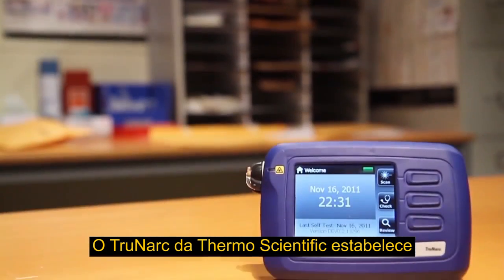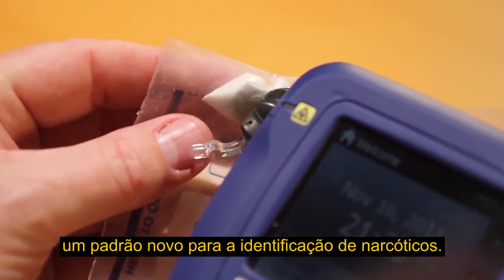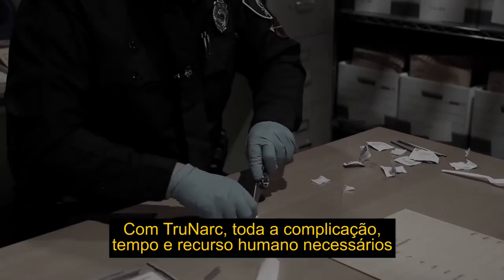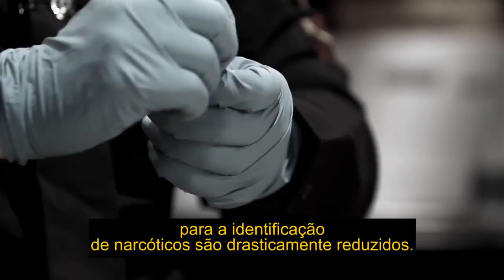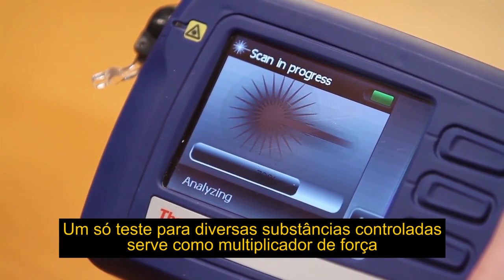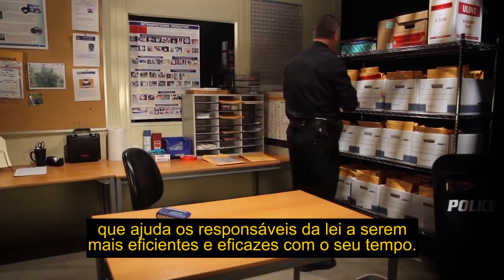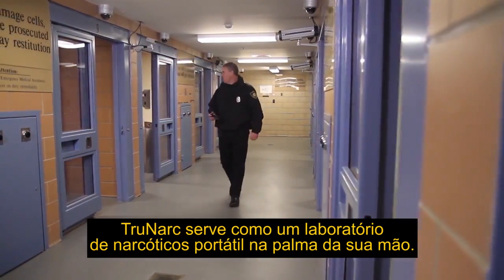The Thermo Scientific TrueNARC is setting a new standard for narcotics identification. TrueNARC is a handheld system that can rapidly identify numerous narcotics in seconds in one single test. The hassle, time, and manpower needed for narcotics identification is dramatically decreased. A single test for multiple controlled substances serves as a force multiplier, helping law enforcement officers be more efficient and effective with their time. TrueNARC serves as a portable narcotics lab in the palm of your hand.